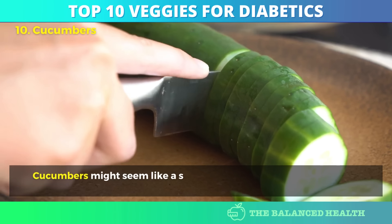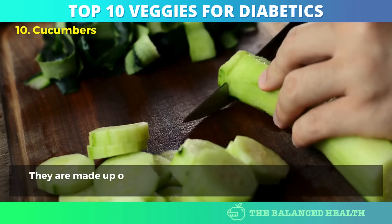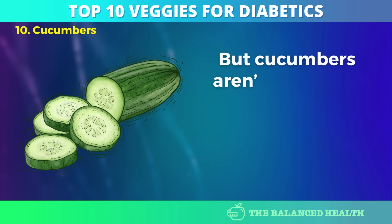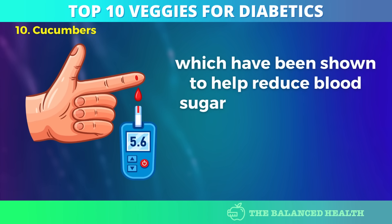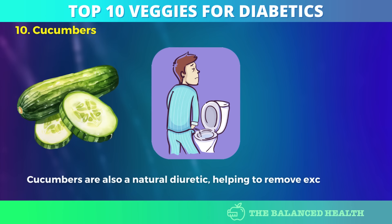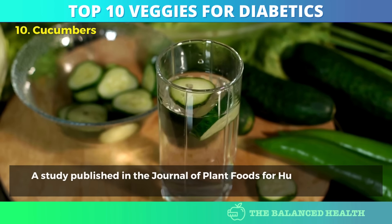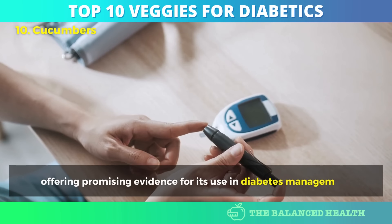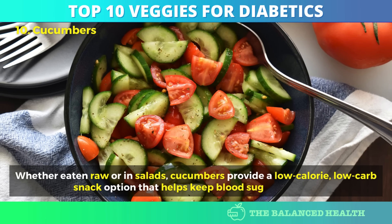Number 10: Cucumbers. Cucumbers might seem like a simple vegetable, but their hydrating properties make them a secret weapon for managing diabetes. They are made up of about 95% water, which aids in hydration — a key concern for diabetics since high blood sugar can lead to dehydration. They contain compounds like cucurbitosins and lignans, which have been shown to help reduce blood sugar levels by slowing down carbohydrate digestion and regulating insulin production. Cucumbers are also a natural diuretic, helping to remove excess sugar through urine. A study published in the Journal of Plant Foods for Human Nutrition found that cucumbers helped lower blood glucose levels in diabetic rats. Whether eaten raw or in salads, cucumbers provide a low-calorie, low-carb snack option that helps keep blood sugar in check.